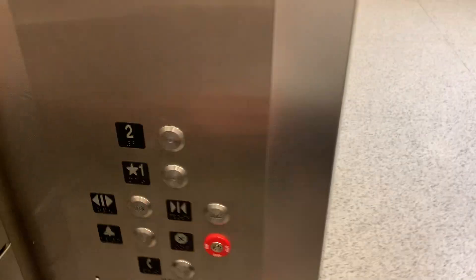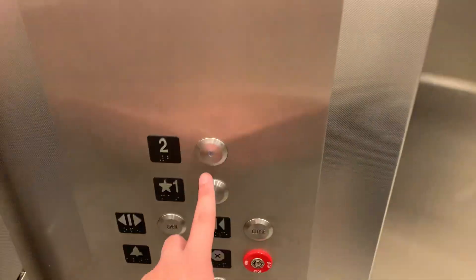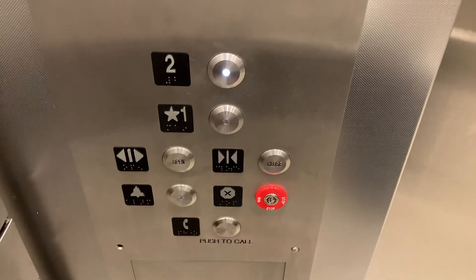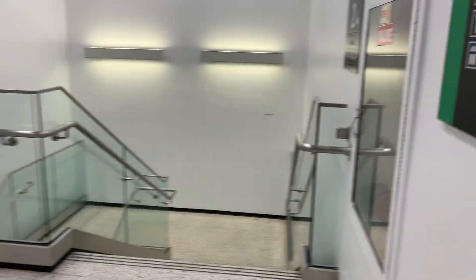First floor. Going up. We're going to end on two. The door close didn't work that time. Second floor. Going down. Definitely has a nice mod.